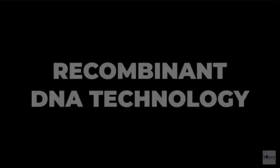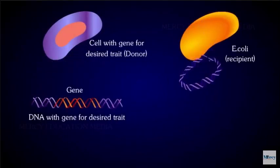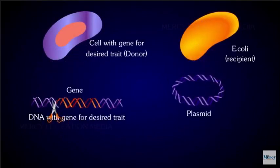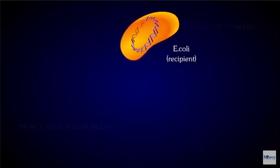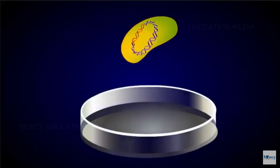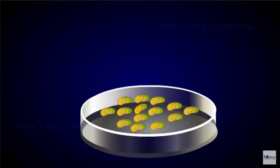Recombinant DNA technology is a technique where the selected DNA of one organism — the donor — is introduced to combine with the DNA of another organism called the recipient organism. As a result, the recipient organism acquires the genetic abilities of the donor. Altering the genome of an organism by introducing genes of interest is known as gene manipulation or recombinant DNA technology.